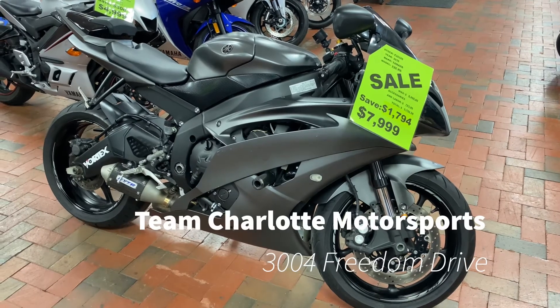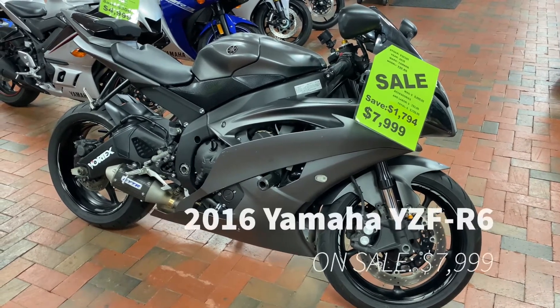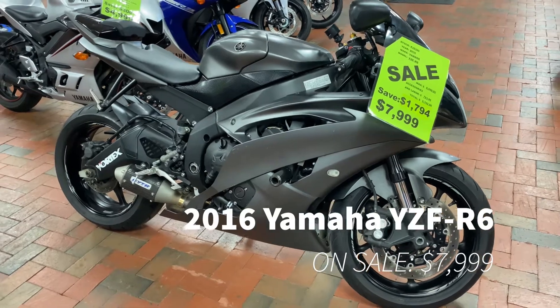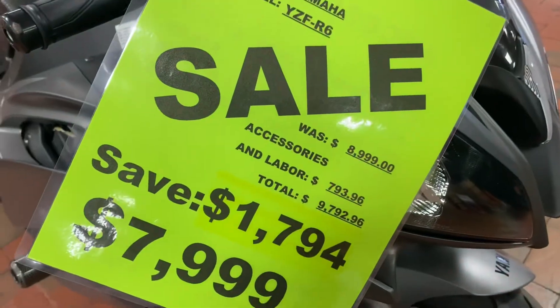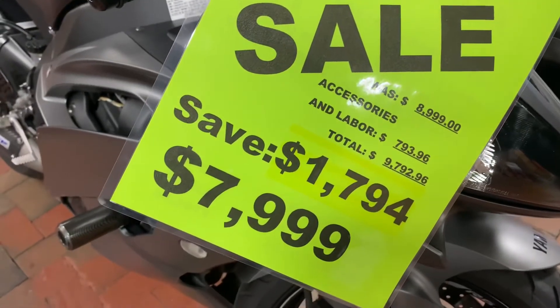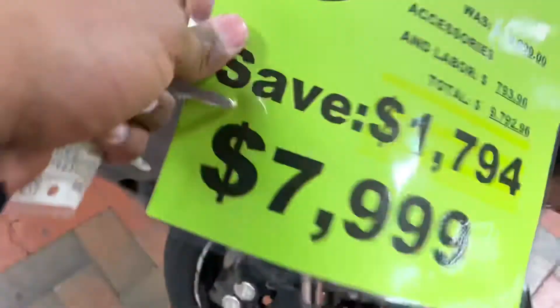Team Charlotte Motorsports, 2004 Freedom Drive. We have a 2016 Yamaha R6 in a smooth, smoking gray color on sale. Usually this bike goes for $89.99. We have it on sale for $79.99 — almost $2,000 in savings on this motorcycle.